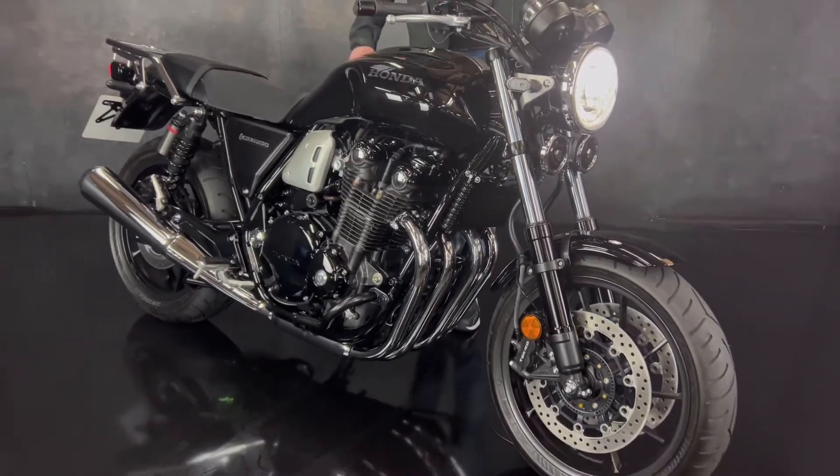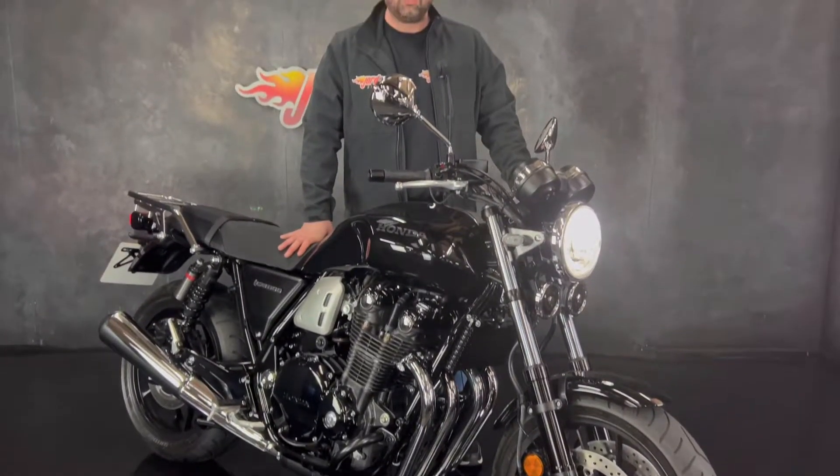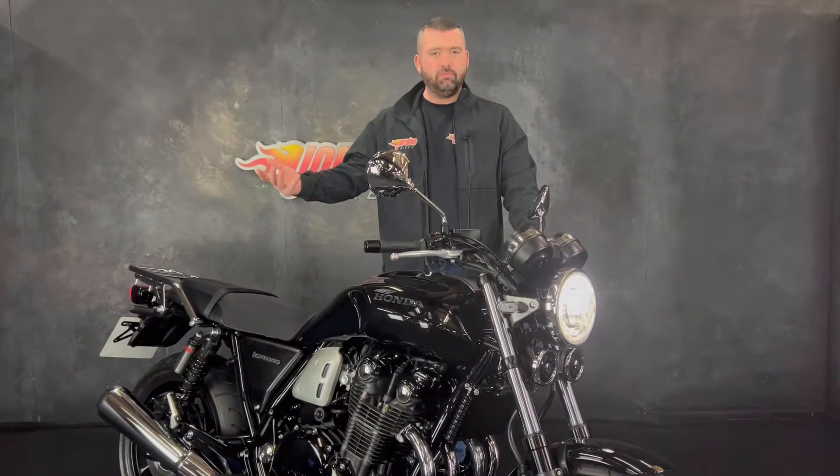So in order to get yourself one of these bad boys, especially this gorgeous bit of kit, all you need to do is pop down to Jordan Bikes, just give us a call. Cheers.